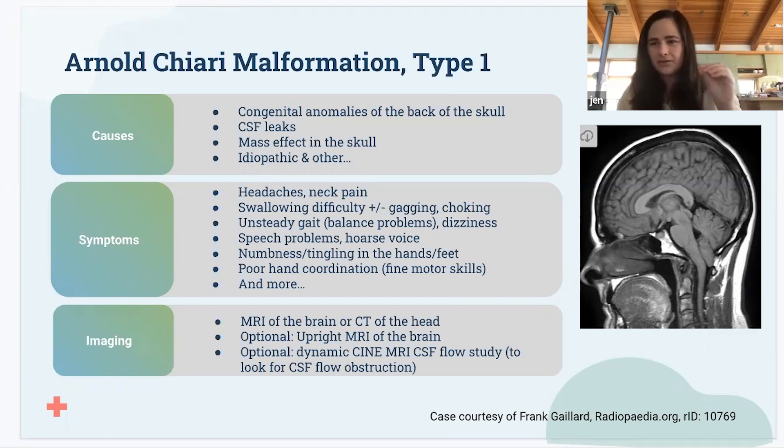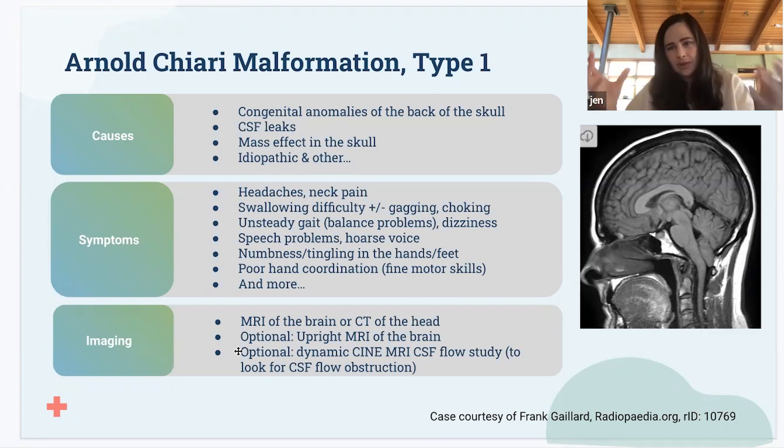Those are little signs to look for — are you holding your head up? Headaches and neck pain are also common. The headaches can be worsened by things like coughing, laughing, sneezing, bearing down, or having a bowel movement, because all of those things temporarily increase pressure inside your head. Someone may have headaches only when those things happen, or it can worsen whatever baseline level they have.